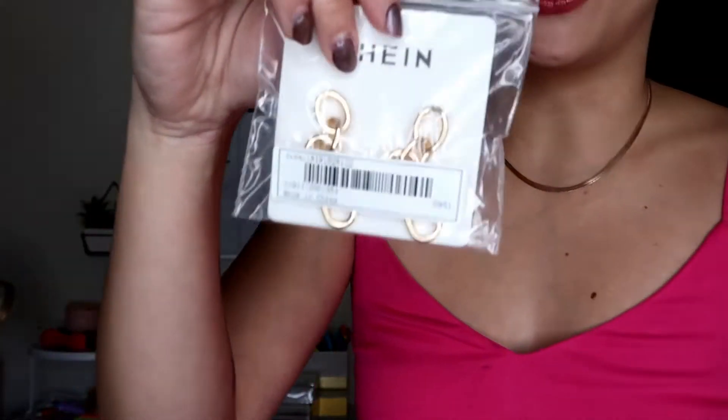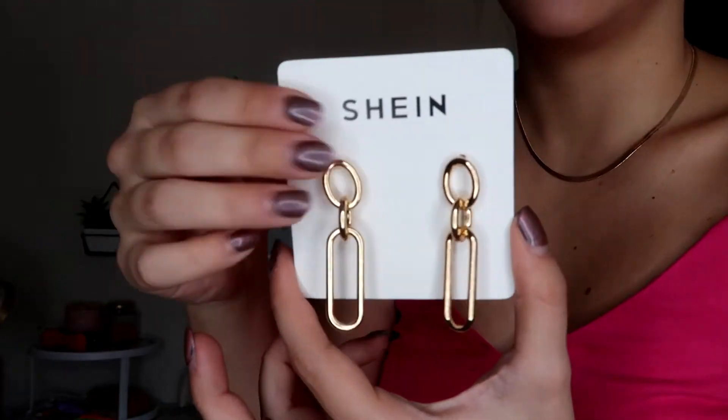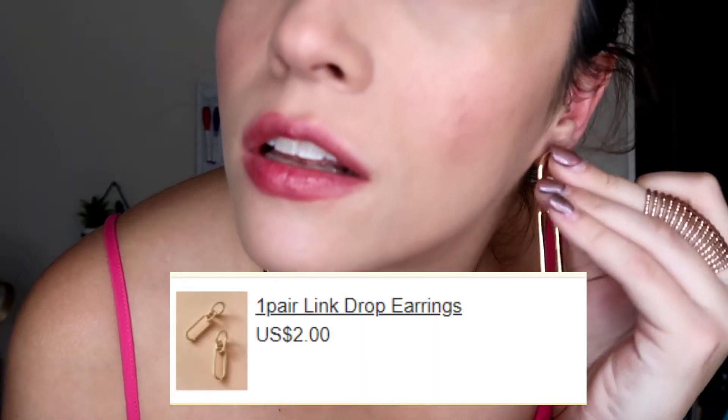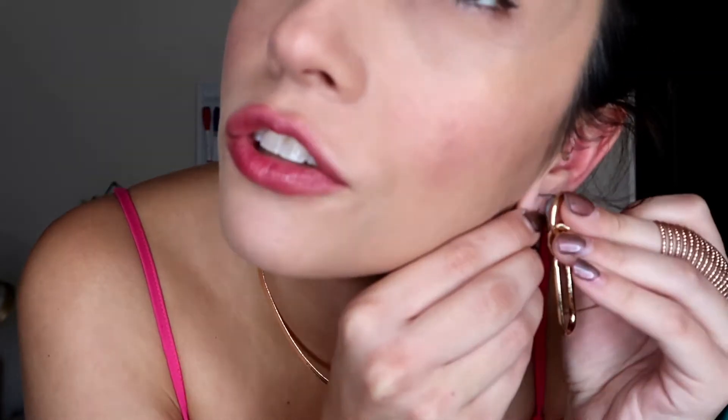I got these funky chain earrings. That's how they look. How funky! They're so cute. I need a higher vocabulary, I know. And I like them with this necklace too — like these statement earrings should go with a simple necklace in my opinion.